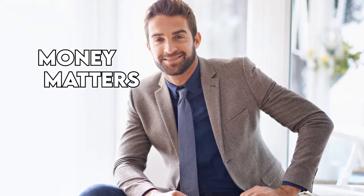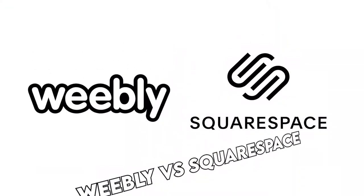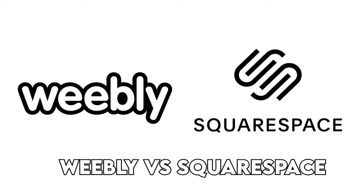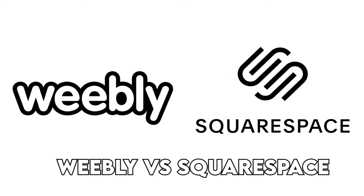Hi, this is Chase from Money Matters, and welcome to our comparison video of Weebly vs. Squarespace. Watch till the end to know our verdict on which is better.